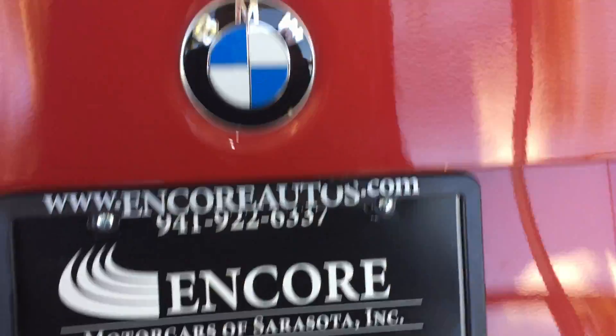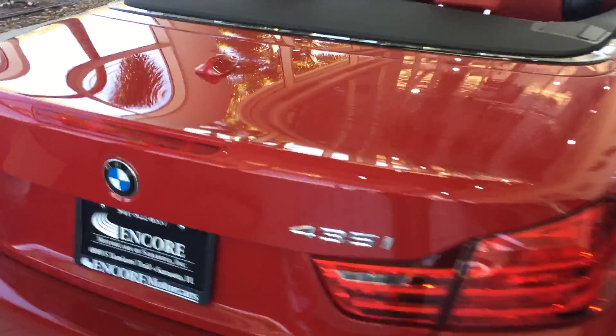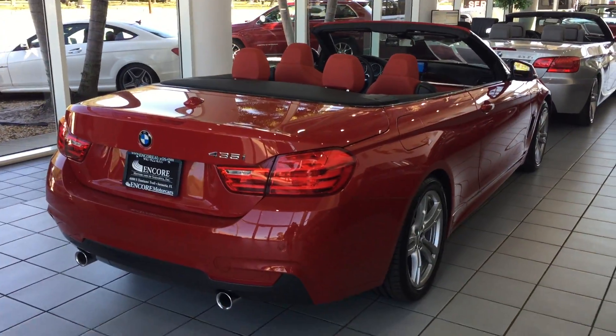It's also got the backup camera back here, so it's got all the technology you'd want on it. That trunk area is really a great feature.